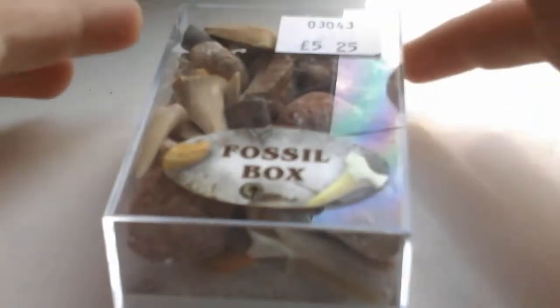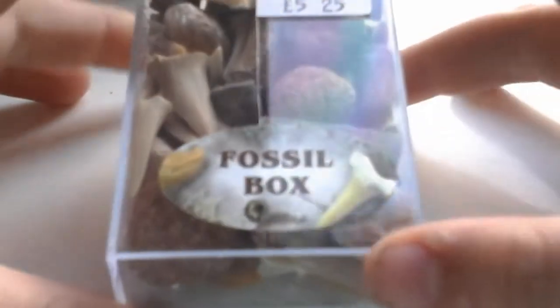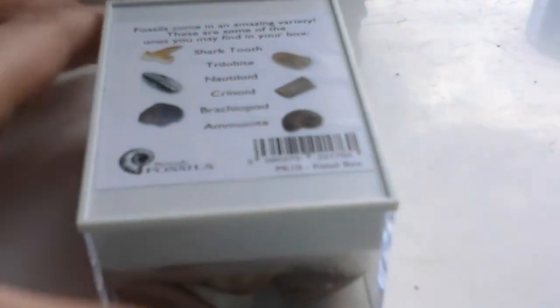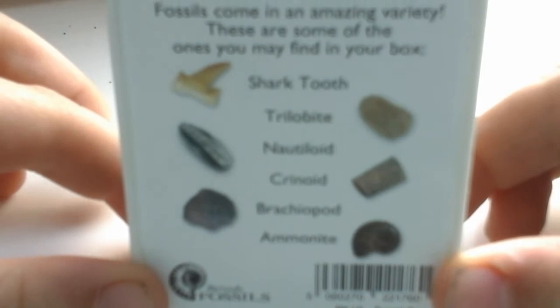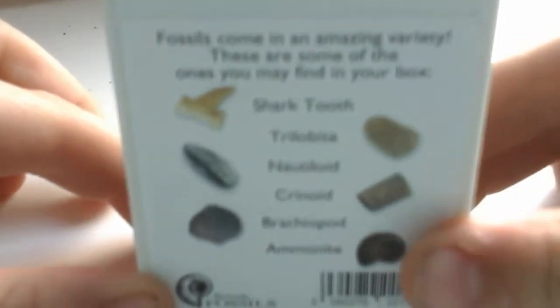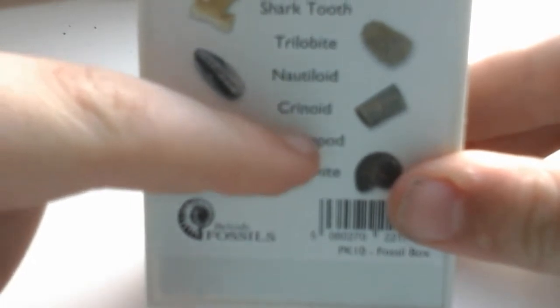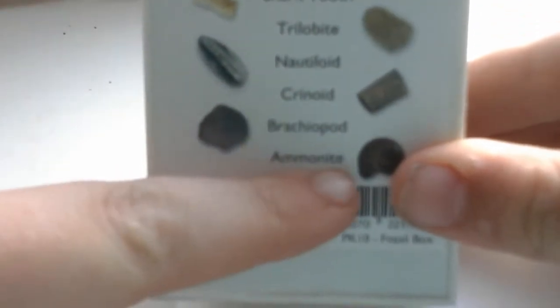Hello guys, today I'm going to be reviewing the Fossil Box by British Fossil Box. Basically what you can get in these boxes are: shark teeth, trilobites, nautiloids, chronoids, brachiopods, and ammonites.